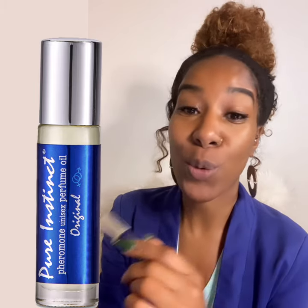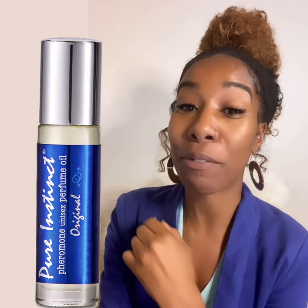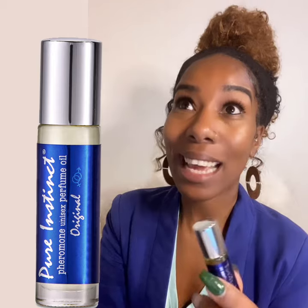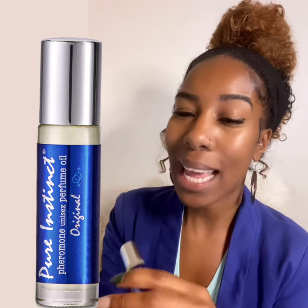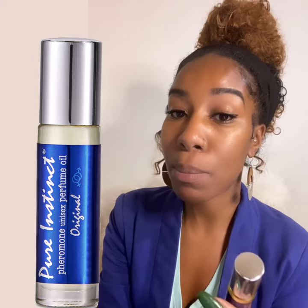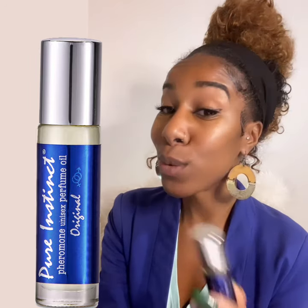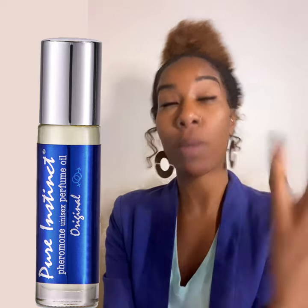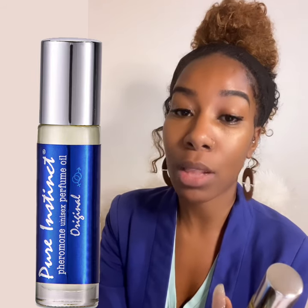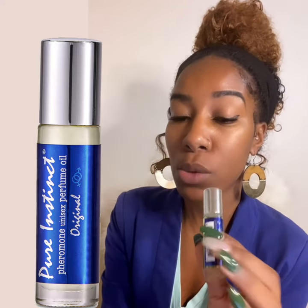I decided to wear it and see how long it lasts. I bathed in it. The scent lasted, I want to say, around four hours for me. After that, it was very, very light and you really couldn't smell that I had anything on. But if you consistently reapply it throughout the day, it's a cute little travel size — seriously, throw it in your purse, the car, wherever. I do like spray perfumes for the mist effect, but the rollerball is not a deal breaker. For me it only lasted about four hours.